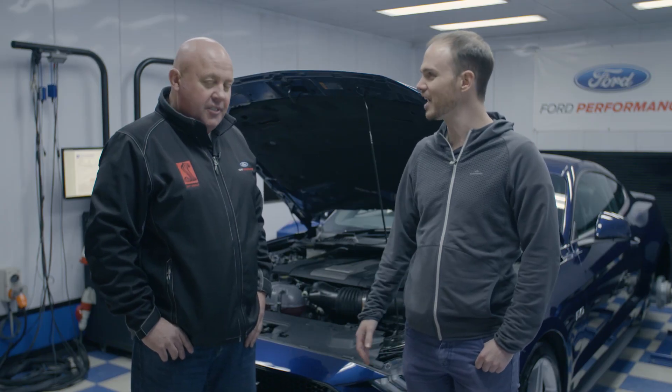Thanks very much for having us along today. There you go — that's the results of the new 2018 Mustang.